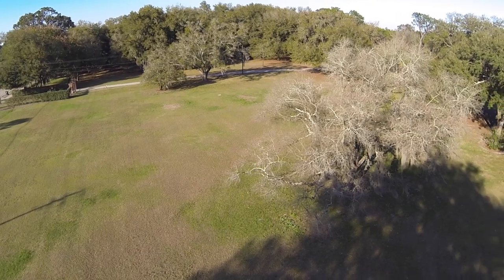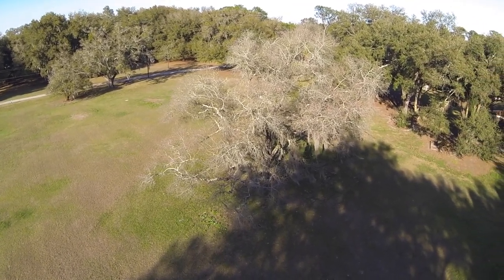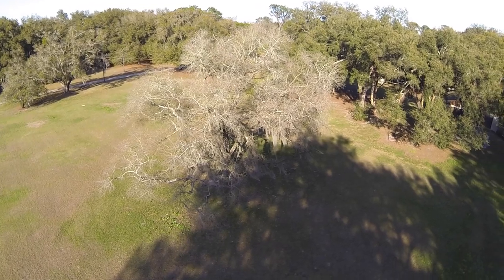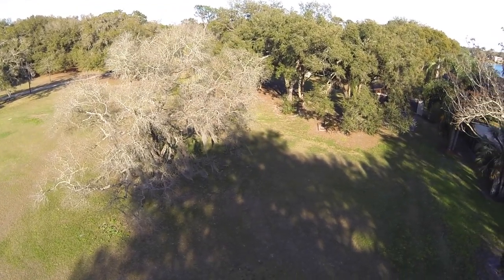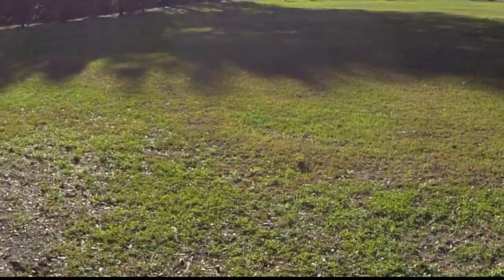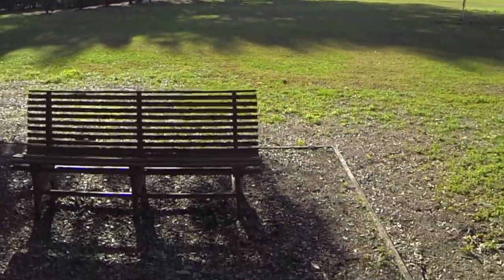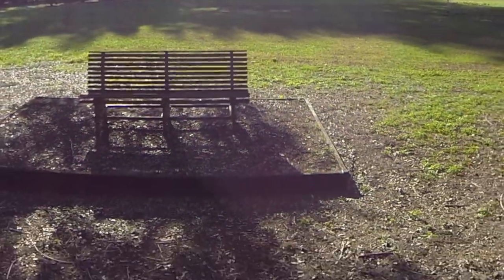Here you are viewing the land starting from the southwest corner facing north, and then panning to the east toward the lake. It's a pleasant stroll across the open land through the majestic oaks and back to where the existing buildings are located.